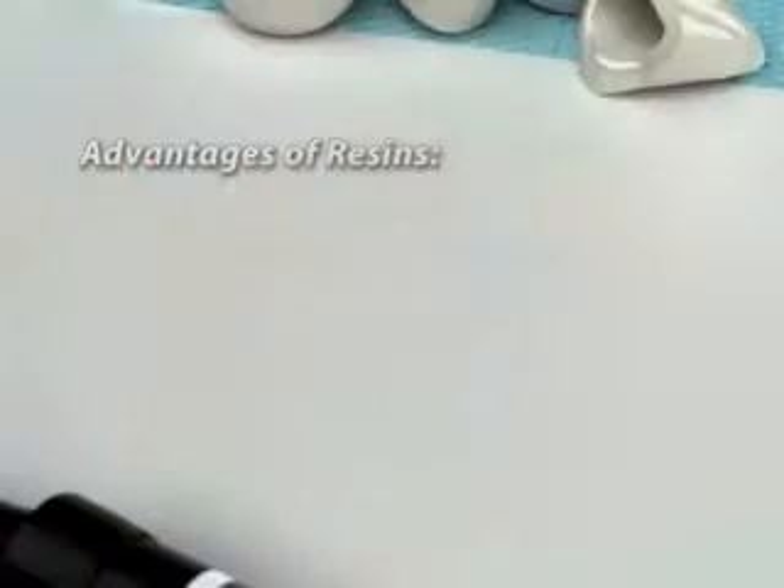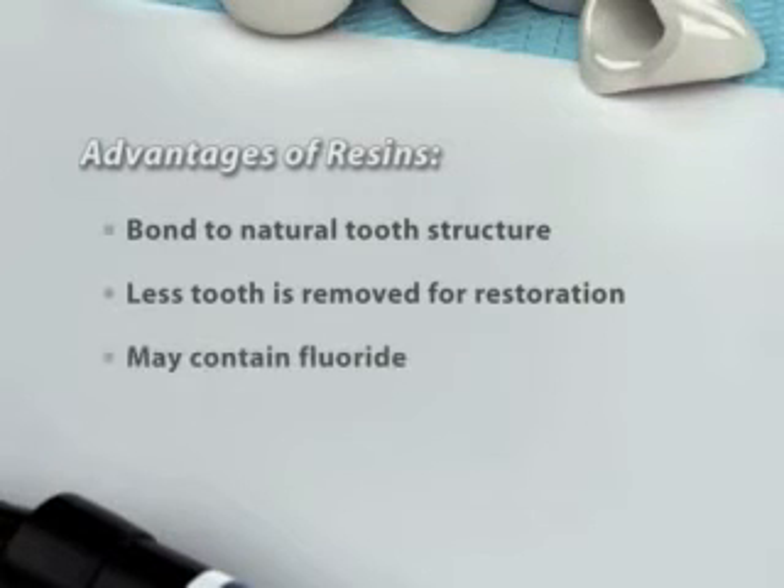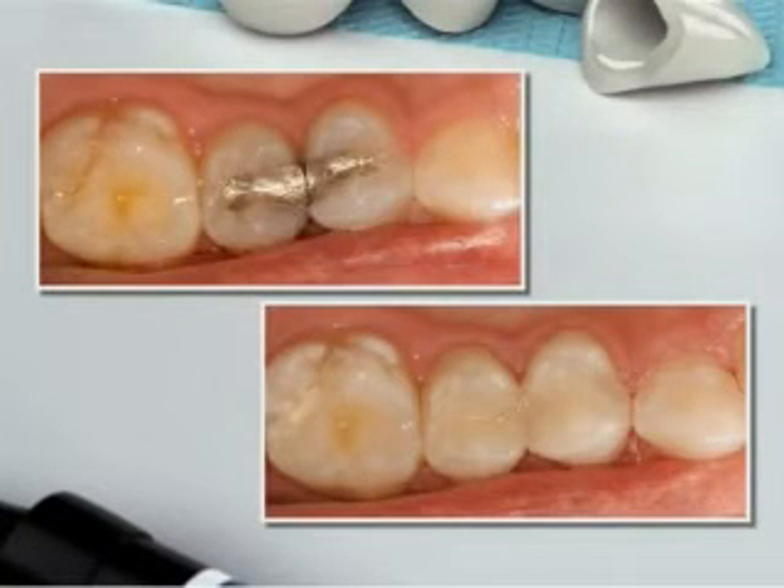Good oral hygiene is essential. Brush at least twice a day and floss at least once a day. Some kinds of toothpaste can be quite abrasive, so please ask us for a recommendation. And keep your regular hygiene appointments.